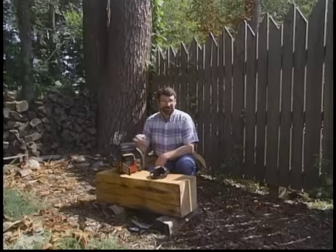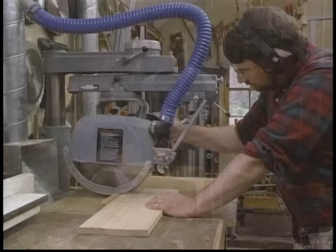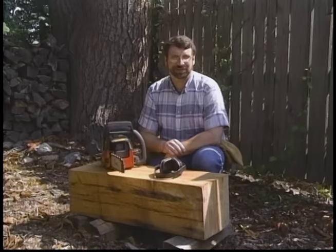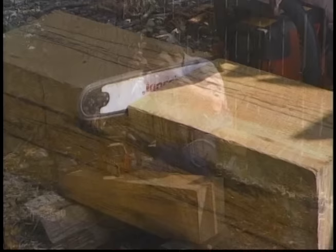Now before we get started, let's talk about safety. Be sure to read, understand, and follow all the safety rules that come with your power tools. Knowing how to use your power tools properly will greatly reduce the risk of personal injury. And remember: there is no more important safety rule than to wear these safety glasses, and also hearing protection when necessary.